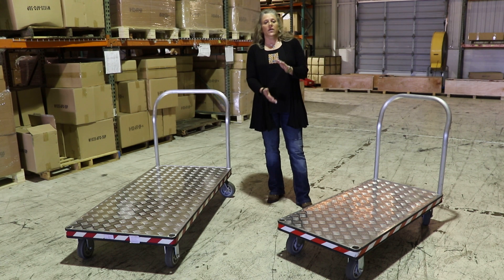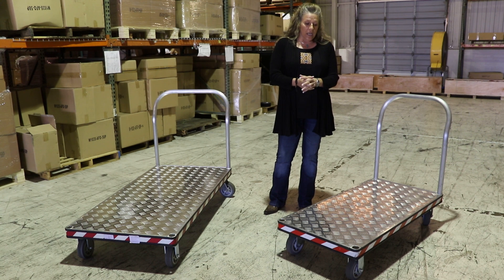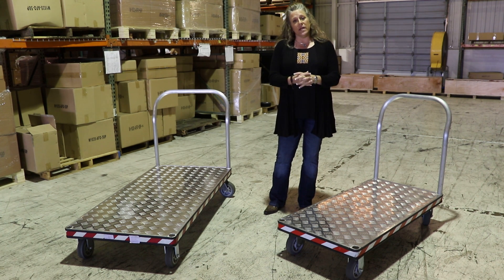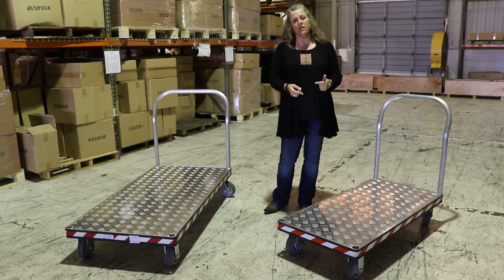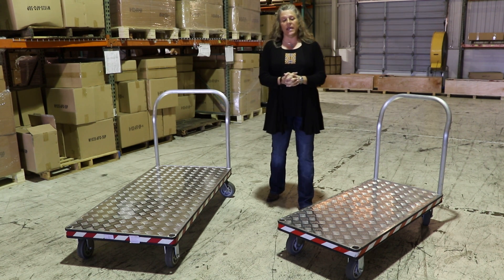Each is constructed of 100% aluminum. The textured top allows for extra gripping. In addition, there are four extruded sockets, two on each end, that will allow you to add an additional handle if you so choose.